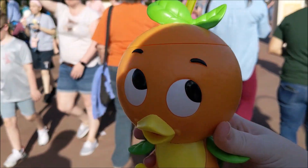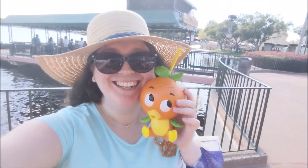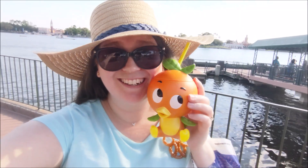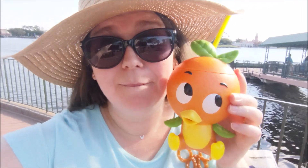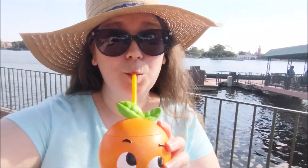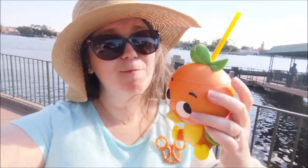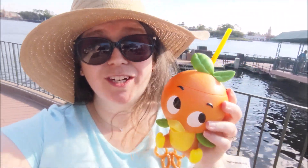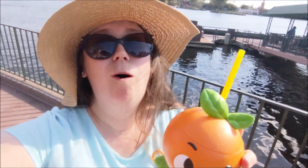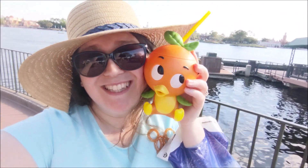He's so cute! Oh my goodness, he's adorable. I'm so excited — I was really afraid he was going to sell out, but I had to rush here and get him. So let's try the slushie drink. That's amazing! I think with the drink included and the zipper it's totally worth it — absolutely gorgeous, would recommend. Hopefully they last throughout the festival.